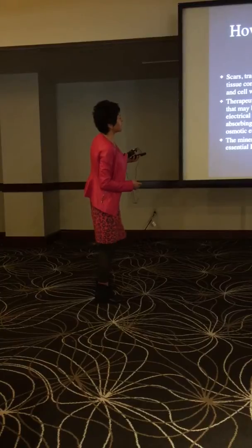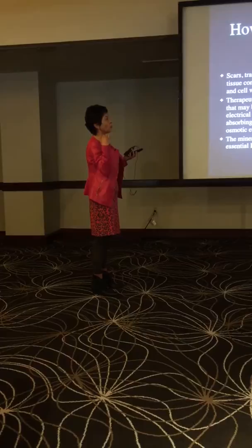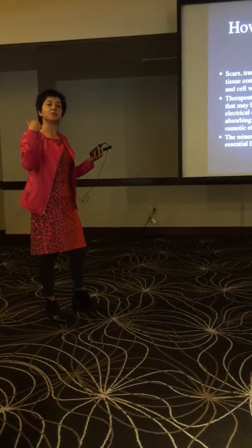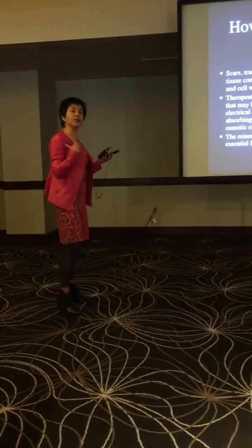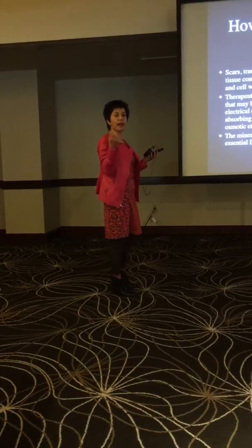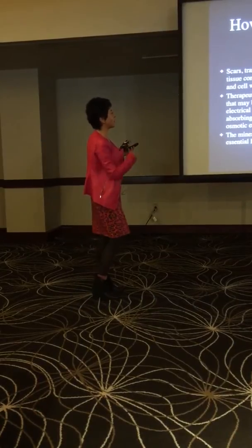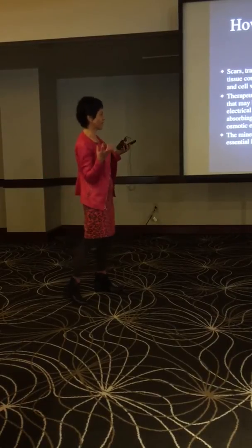Scars, traumas, and adipose tissue contain toxic materials and cell waste. One of the reasons why it's so important to educate patients to maintain lower body fat is the potential of attracting toxins when you have a higher amount of body fat — research suggests as much as one pound of excess body fat is significant. Therapeutic clays will chelate toxins that may be jamming the whole electrical circuit of the body by absorbing waste through the osmotic effect.